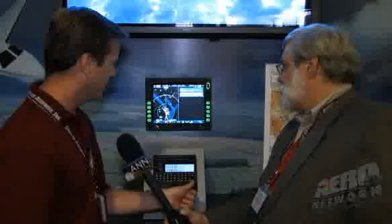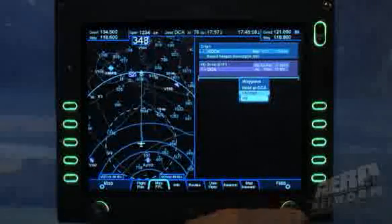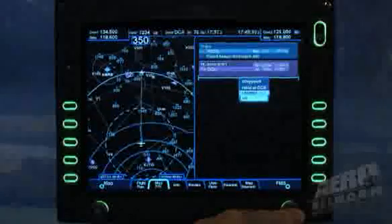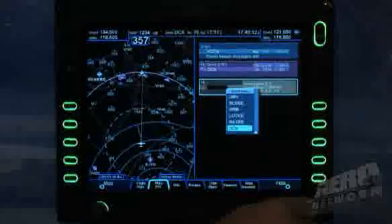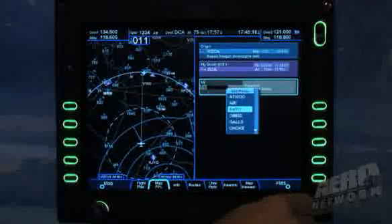Now out of DCA, you can add a waypoint, you can do a hold, or you can enter Victor 8. We'll go down and select Victor 8. Now you can see all the exit points off of Victor 8. I just added probably about a dozen waypoints in just a few pilot actions. We're looking to create a very safe environment for the pilot by reducing his number of pilot actions as he's entering his flight plan.